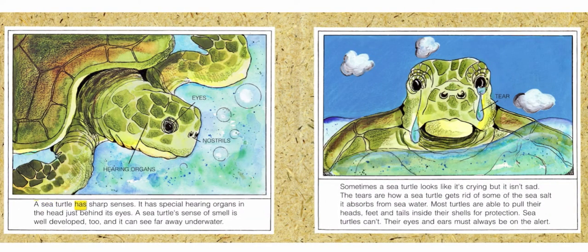A sea turtle has sharp senses. It has special hearing organs in the head, just behind its eyes. A sea turtle's sense of smell is well-developed, too, and it can see far away underwater. Sometimes a sea turtle looks like it's crying, but it isn't sad. The tears are how a sea turtle gets rid of some of the sea salt it absorbs from seawater.